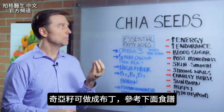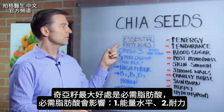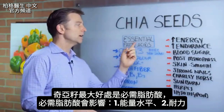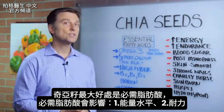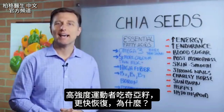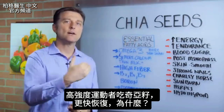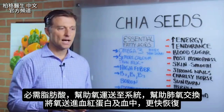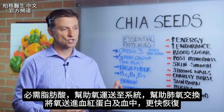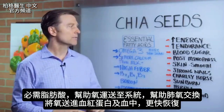You can also make chia seed pudding — I'll put a recipe below. But I think the biggest benefit of chia is the essential fatty acids. When you have enough essential fatty acids, it affects your energy levels and endurance. If you're a hardcore workout person and you consume chia seed, you'll spike the essential fatty acids and recover faster, because essential fatty acids allow the transportation of oxygen through the system, the oxygen exchange in your lungs, and push oxygen into the hemoglobin to help you recover faster.